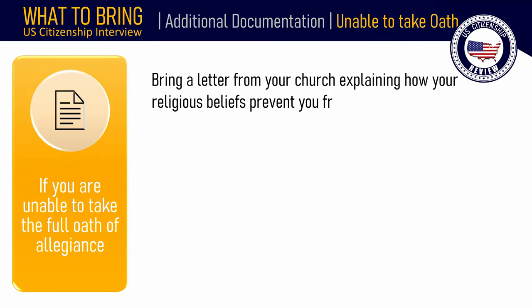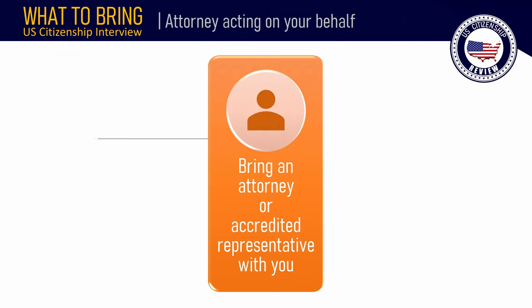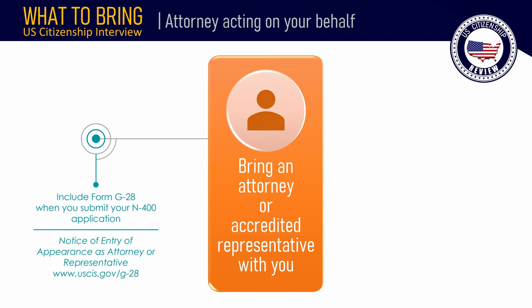If you are unable to take the full oath of allegiance, bring a letter from your church explaining how your religious beliefs prevent you from taking the full oath to your naturalization interview. You can bring an attorney or accredited representative who is acting on your behalf. You should have included Form G-28, Notice of Entry of Appearance as Attorney or Representative, when you submitted your N-400 application.